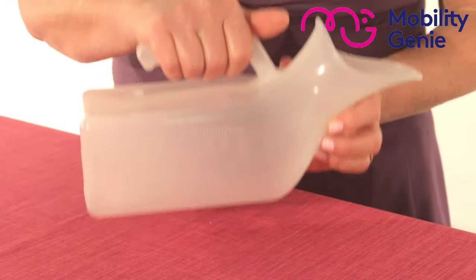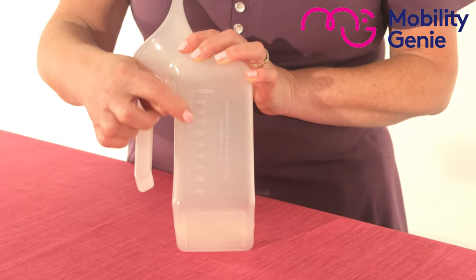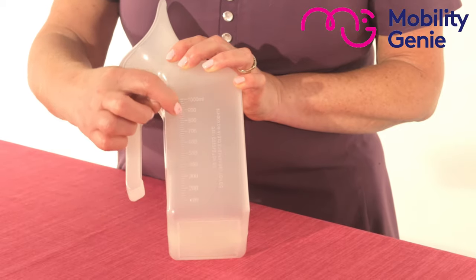It's got a handle for ease of use and it has a volume of one litre. You can see the gauge at the side right up to a thousand mils.